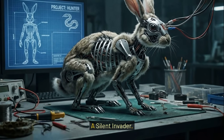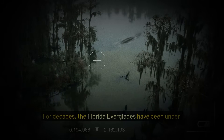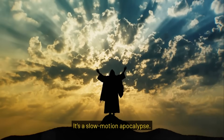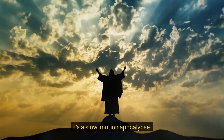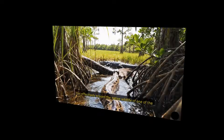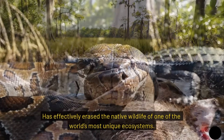A silent invader. For decades, the Florida Everglades have been under siege. It's a slow-motion apocalypse. An apex predator, the Burmese python, has effectively erased the native wildlife of one of the world's most unique ecosystems.